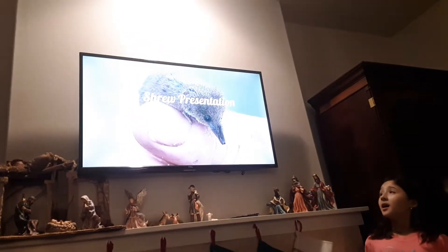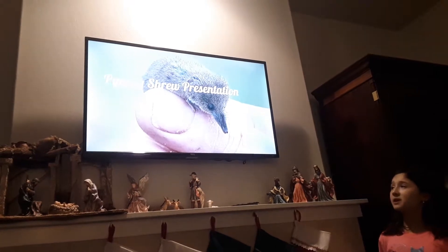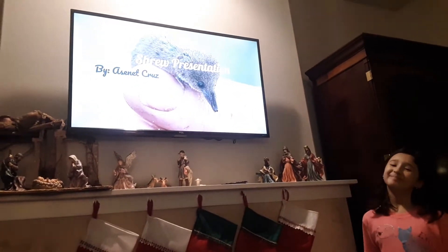Everybody ready, set, and — Pygmy Shrew Presentation, by Asenet Cruz, me.